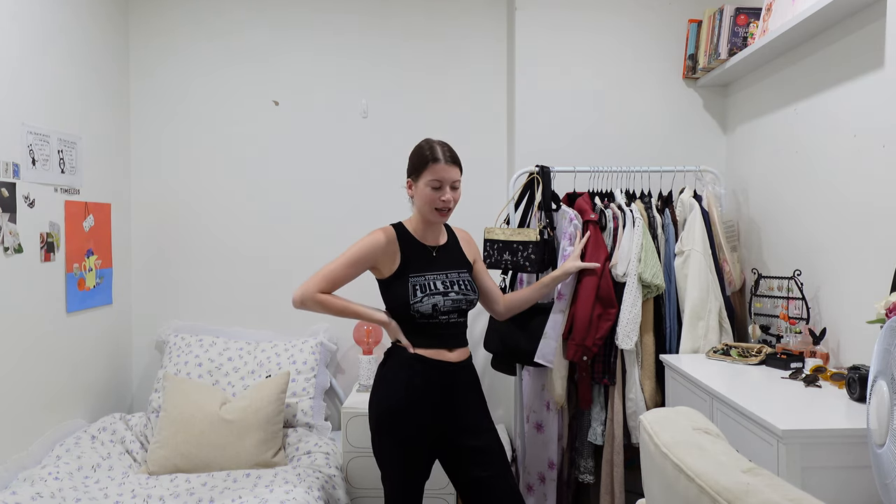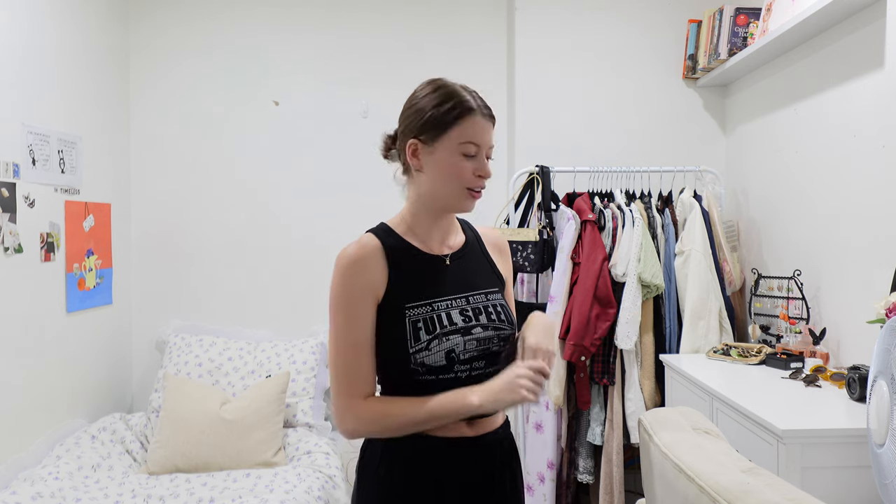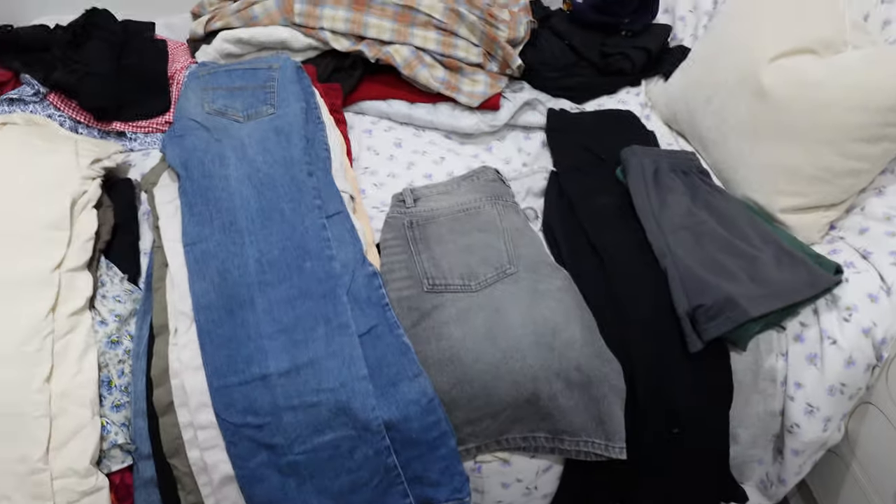This rack here is my hanging space and I have a chest of drawers here. I'm going to go section by section, try everything on, see what works and what doesn't, and piece back the closet bit by bit. This is going to be a try-on closet clean out, which I'm a little nervous about because I have a lot of clothes. I'm going to try my best to try everything on — all my bottoms are sorted into categories.